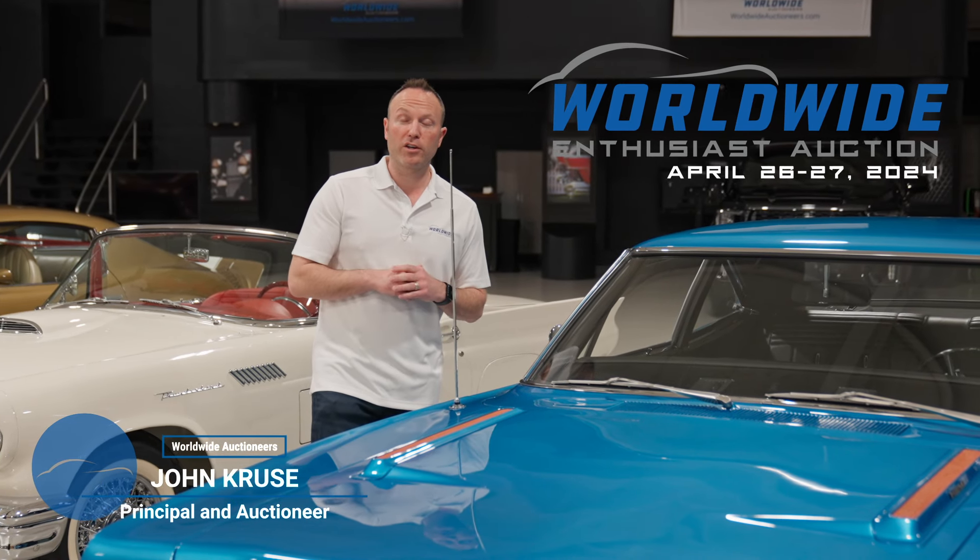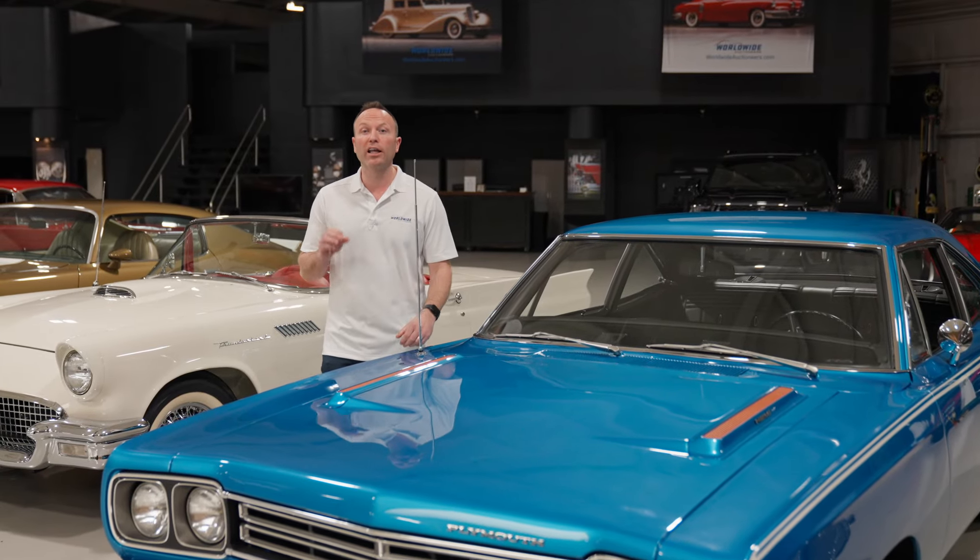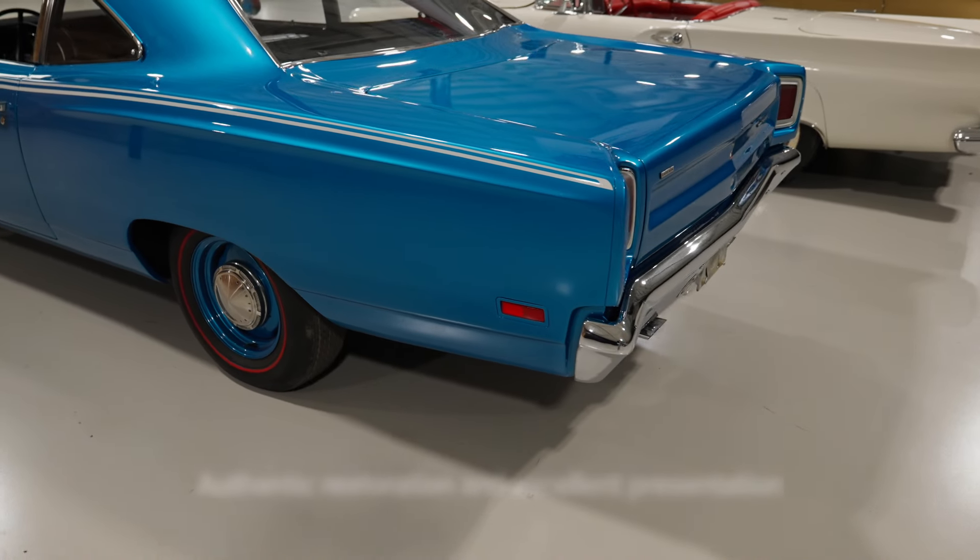Everybody, John Cruz here at Worldwide Auctioneers inviting you to this year's Enthusiast Auction, April 26th and 27th. We've got a lot of great cars, great muscle, including this 1969...